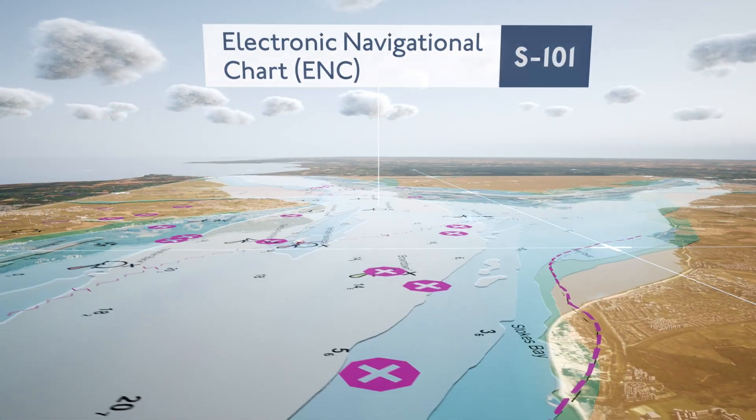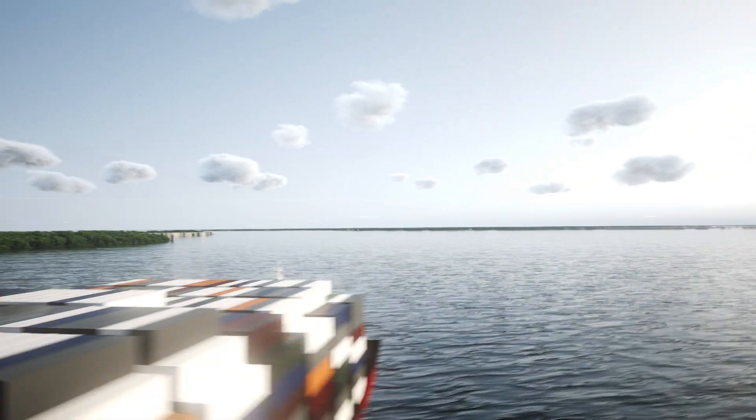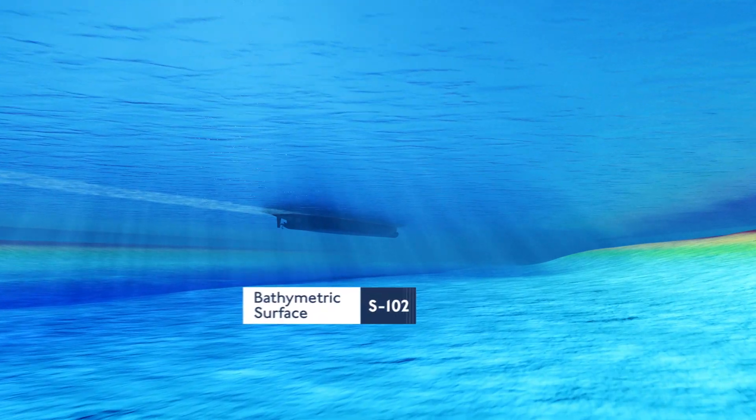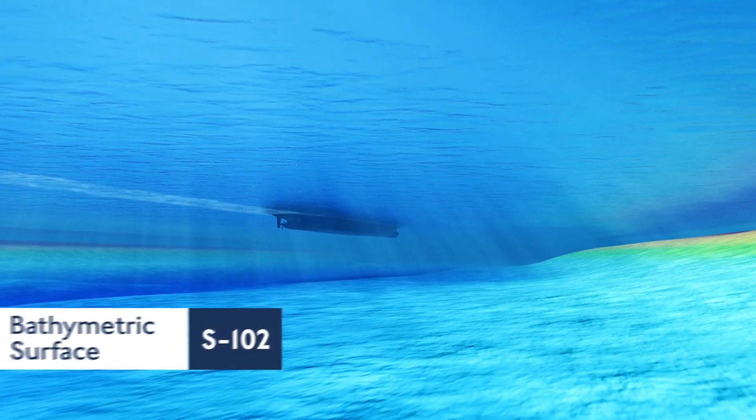S100 is the new data format from the IHO, the International Hydrographic Organization, and it has been profiled from ISO 19100 Geographic Information Standards. One of the first product specifications to be developed from S100 is the new gridded bathymetry product specification.